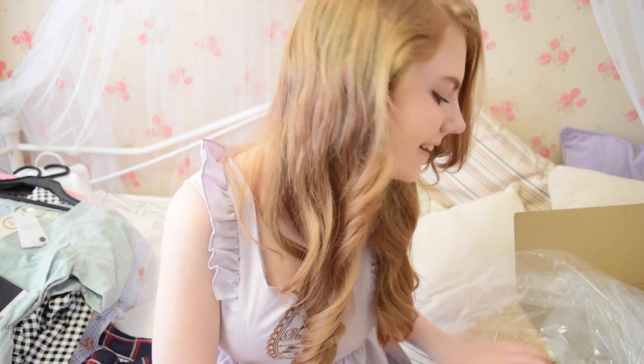So that is everything that I got from my Ank Rouge Spring Summer Happy Bag 2015. I hope you enjoyed watching this video and I'm sorry it took me so long to get it up — I'd already filmed this once but the footage was just really bad. I think you would die watching it. Bye, have a nice day!